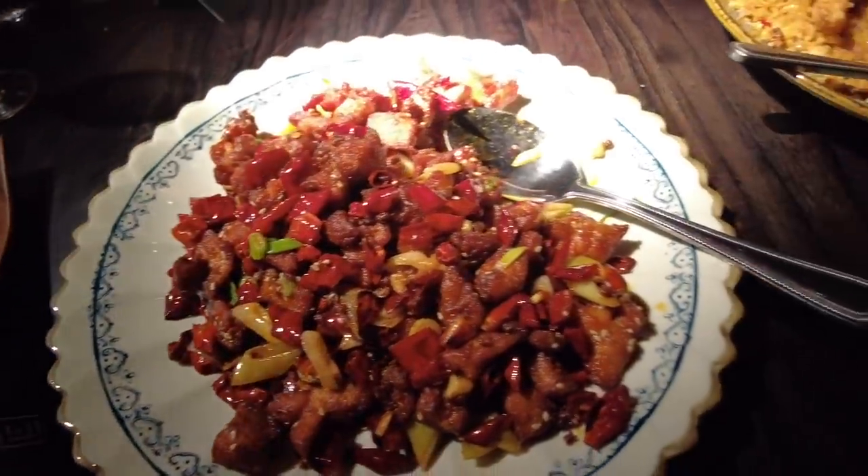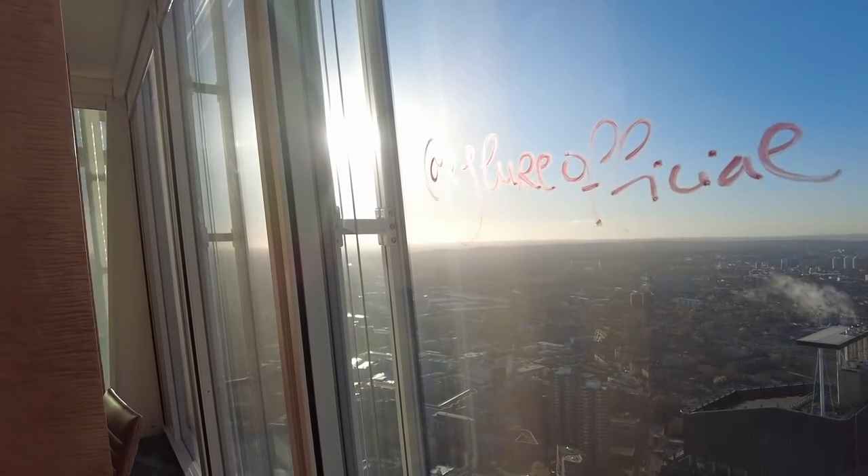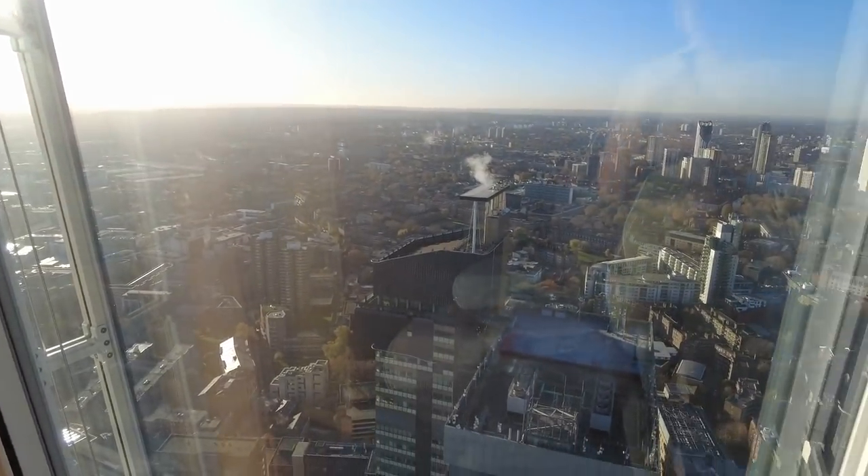This is the morning's view from the Shard — honestly, how incredible is that?